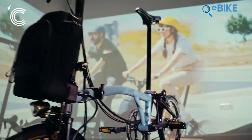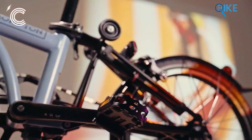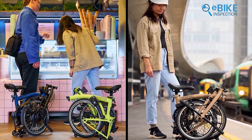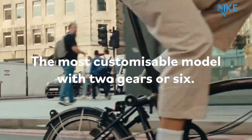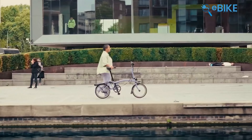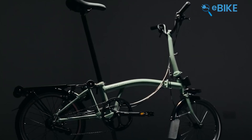It's ideal for urban dwellers who need flexibility and convenience. The bike's lightweight yet durable build makes it easy to carry, whether you're hopping on a train or storing it in a small apartment. Safety and reliability are top priorities with Brompton. This bike is a practical and stylish solution for city living, blending ease of use with durable performance, making it a worthy choice for those seeking a dependable folding e-bike.